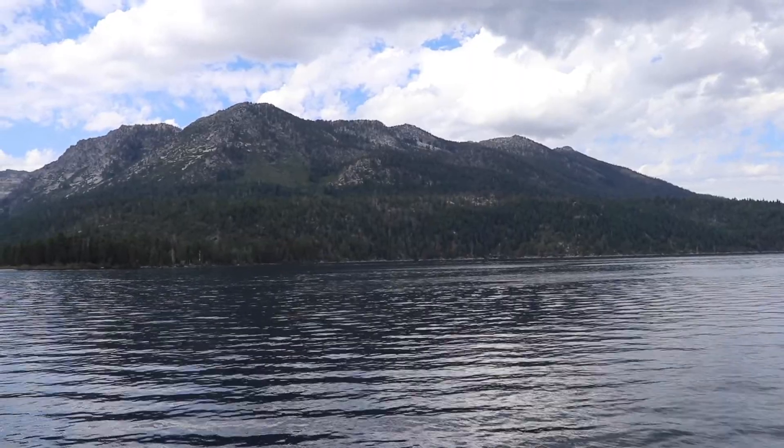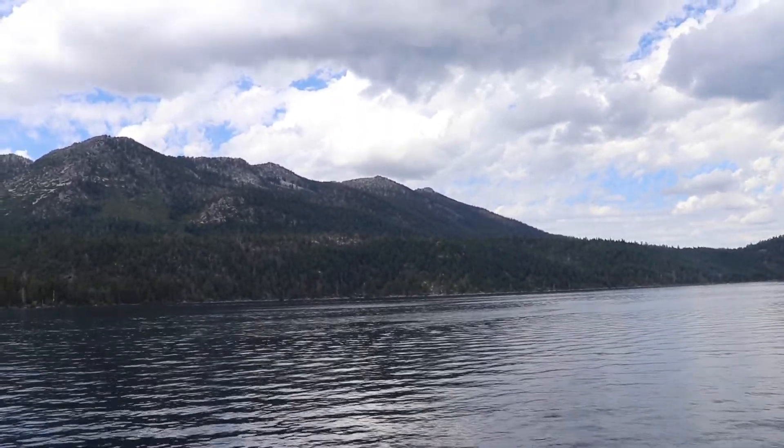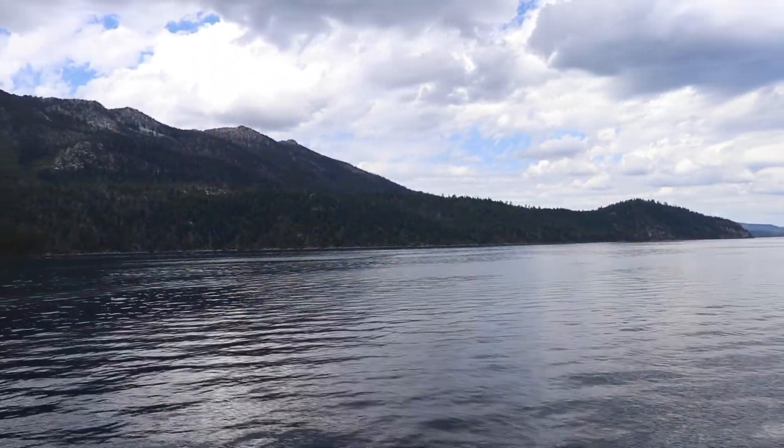Hey guys, we're on the boat tour right now. We're out here on the lake and it's a little cloudy right now, so the water looks a little cloudy, but it's actually not. We'll take another video hopefully when it clears up completely and you can see almost to the bottom of the lake. It's so beautiful and so pretty here.